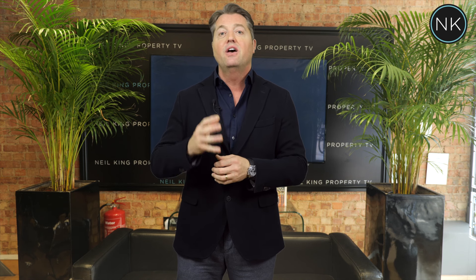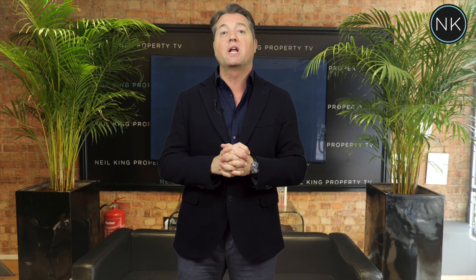So guys, for your next installment of Neil King Property TV, I'm delighted to present to you this lovely three-bedroom end-of-terrace family home situated close to George Lane shops, restaurants and the Central Line station. I hope you enjoy.